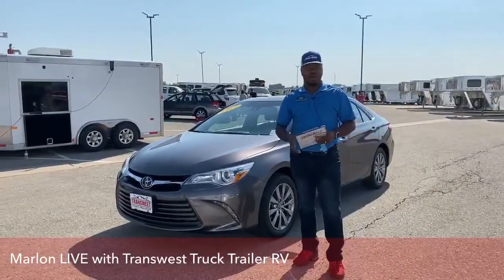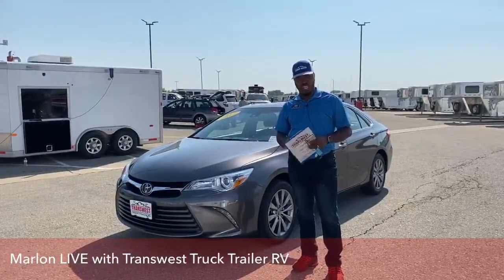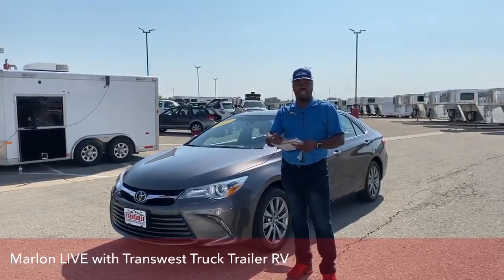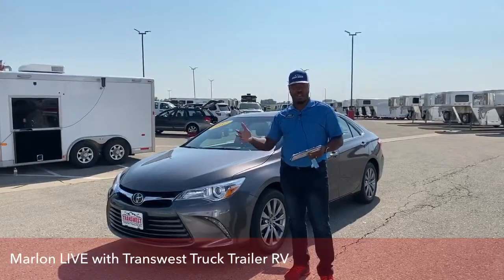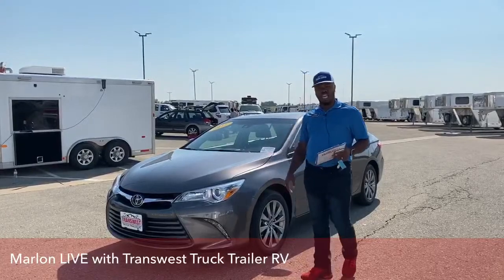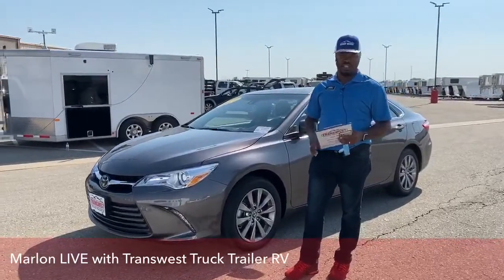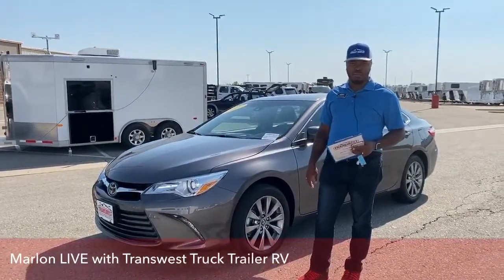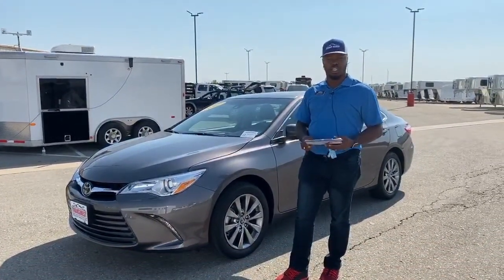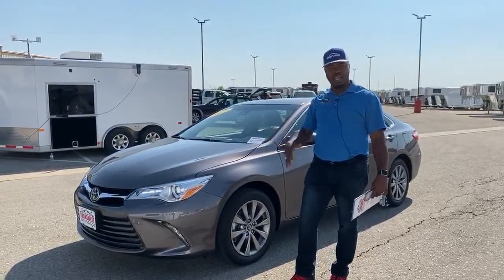Good morning and welcome to Transwest Truck Trailer RV in Frederick, Colorado. This is Marlon, and today I'm going to show you another family vehicle coming out of my family. Our late aunt had this brand new, and then my mother-in-law took over right after that. This is a 2017 Toyota Camry XLE, and it only has 11,000 miles on it — basically brand new. We're going to take a quick look and show you some upgrades to this particular Camry and what it looks like inside.